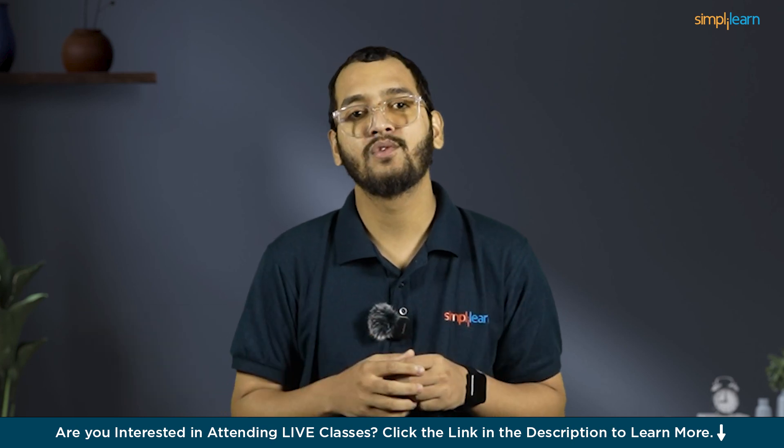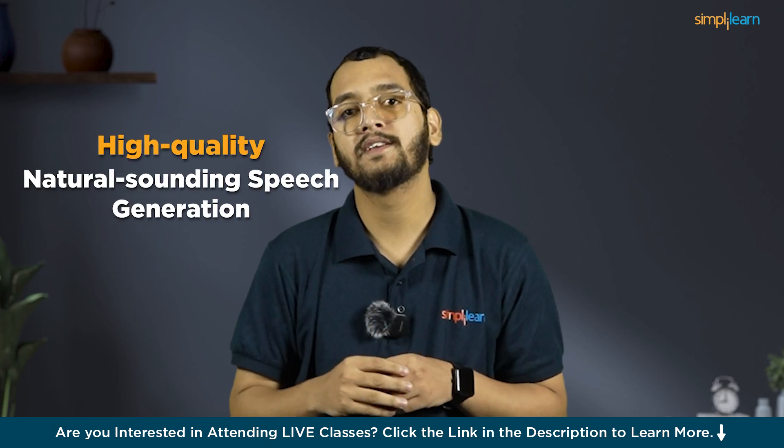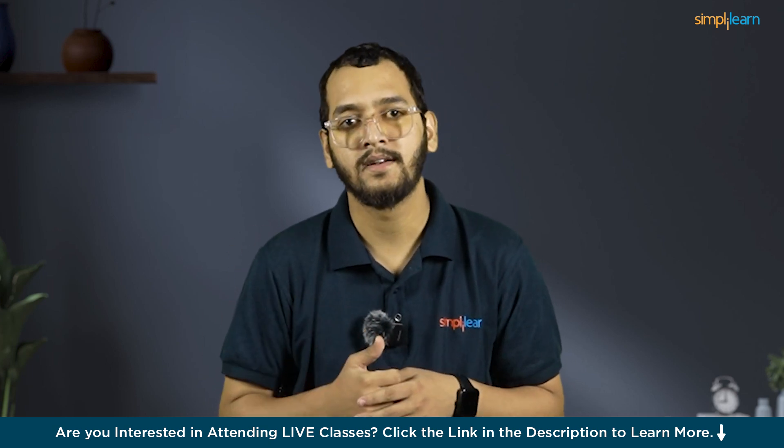At number 5, we have Eleven Labs. Eleven Labs is a leading AI tool for text-to-speech and voice cloning, known for its high-quality, natural-sounding speech generation. The platform includes features like Voice Lab for creating or cloning voices with customizable options such as gender, age, and accent.